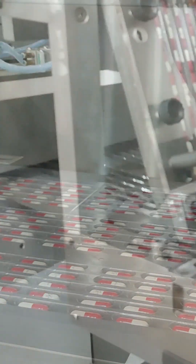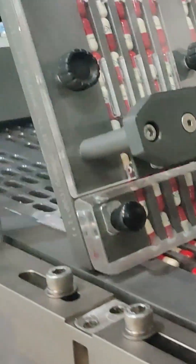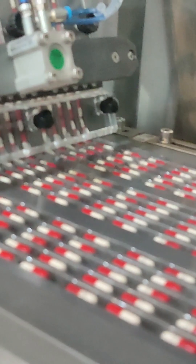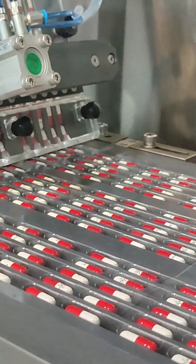So next time you pop open a blister pack, remember — there's a whole team of tech making sure every dose is just right. That's the basics of a blister machine feeder, mastered in 60 seconds. Got questions? Drop them in the comments.